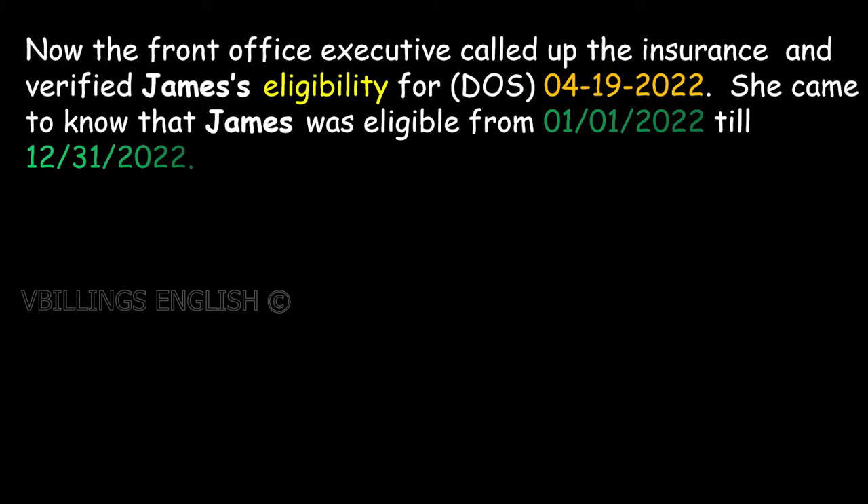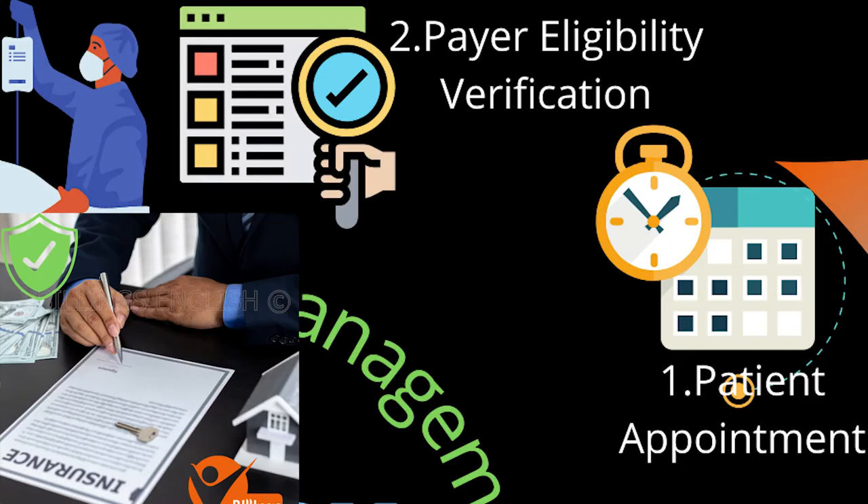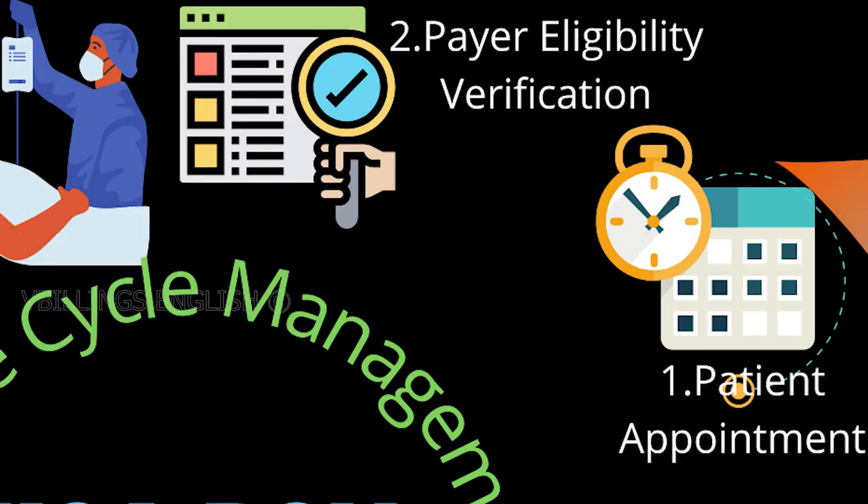Now the front office executive called up the insurance and verified James's eligibility for April 19, 2022. She came to know that James was eligible from January 1, 2022 till December 31, 2022. This process is called insurance verification.